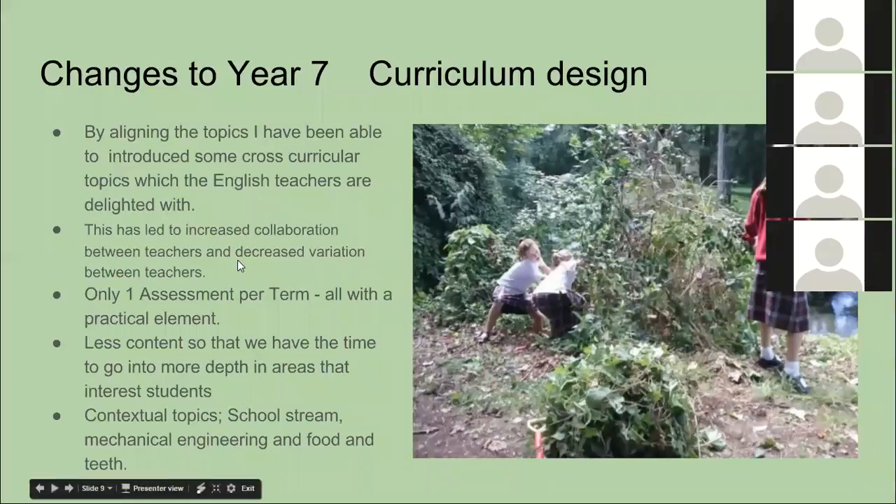My first change was aligning the topics so that for Term 1 all three teachers taught the same content. There's a photo of some kids working down by the stream. This also allowed us to start doing cross-curricular work with the English faculty — English had traditionally taught with no context at all, always scratching to get a context, so they are absolutely delighted to be working with our science department now. Having the three of us teaching the same topic at the same time means we can just check in with each other throughout the day and constantly improve the activities we're doing.